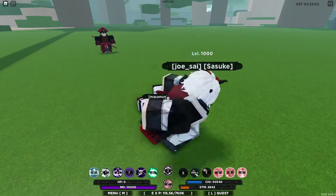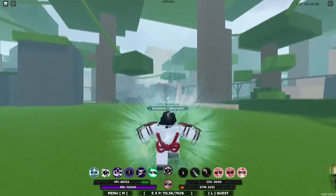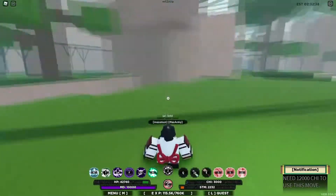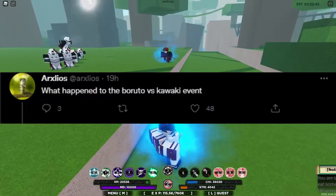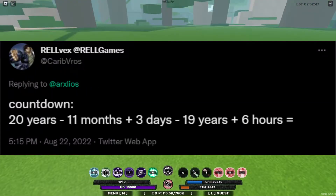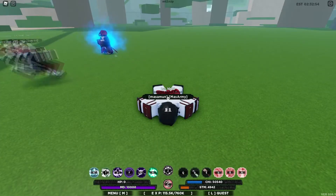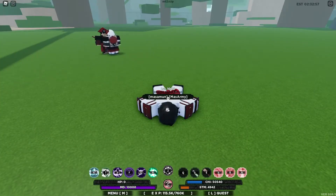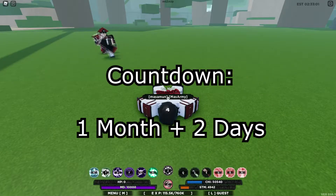Now let's talk about the Boruto versus Kawaki event, or you can call it Borumaki versus Kawaki. Someone on Twitter asked Rel what happened to the Boruto versus Kawaki event, and Relvex replied with a countdown: 20 years minus 11 months plus 3 days minus 19 years plus 6 hours. I already did the math, and approximately we will be getting this event in one month and two days.